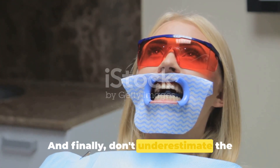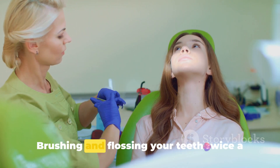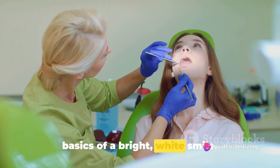And finally, don't underestimate the power of good oral hygiene. Brushing and flossing your teeth twice a day and regular dental checkups are the basics of a bright white smile.